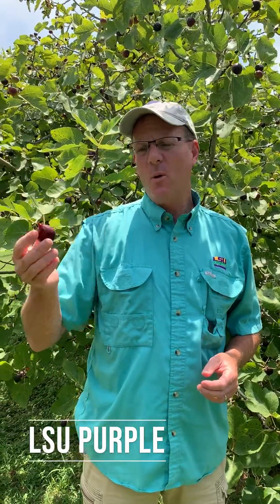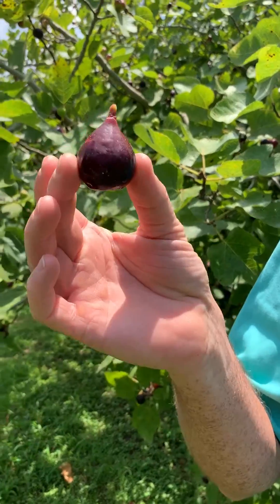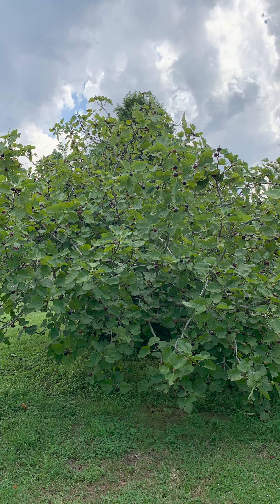LSU Purple is another older selection that is incredibly popular. It's a large purple fig. It's not the best tasting fig, but this tree is somewhat of a monster. It turns into more of a large shrub, large bush form.